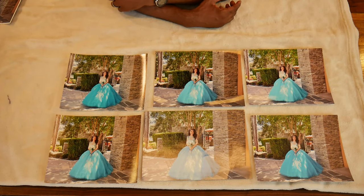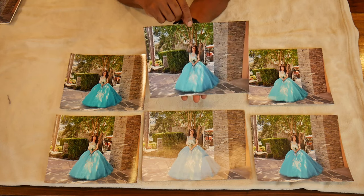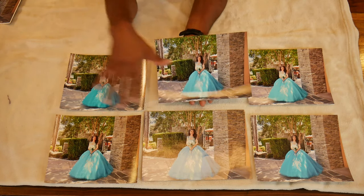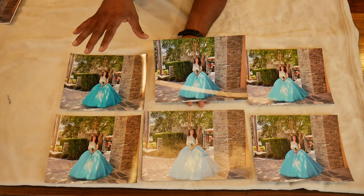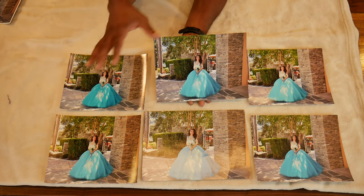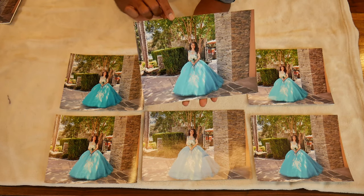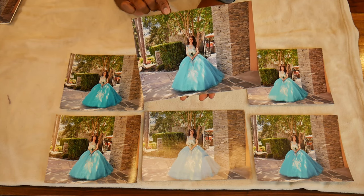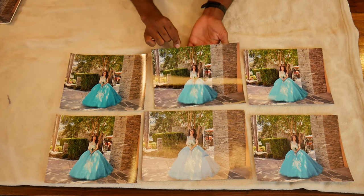Seeing them all together, this particular one right here is the one that everyone raves over. It's hard on camera to see which one is best, but individually, this is the one everyone likes. This one is from Whitewall, but the problem is it costs $14.95.